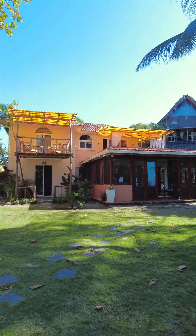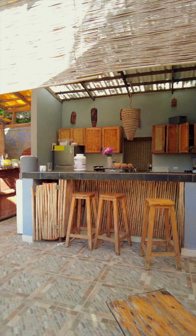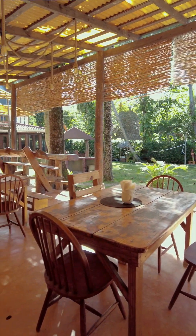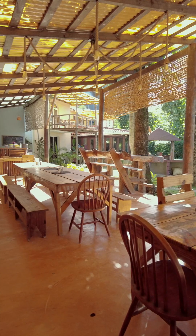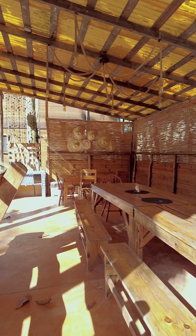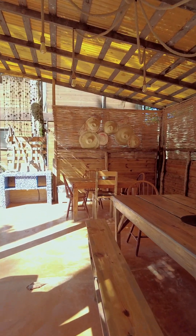We have the kitchen for breakfast in that area, with the barbecue where we do nice barbecue parties. Coming closer to the beach now — this is part of the breakfast area.